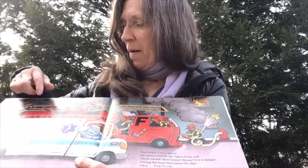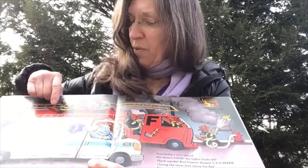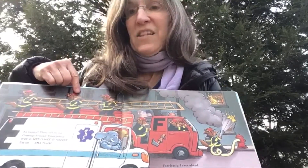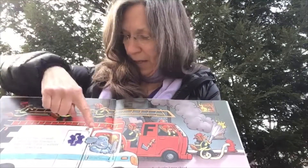E. An injury? Then call on me, coming through emergency. Wee-oo, wee-oo, wee-oo, wee-oo. I'm an EMS truck — emergency medical services. Elephant.